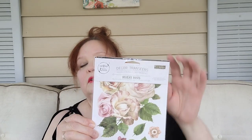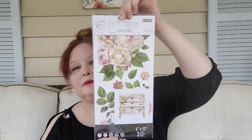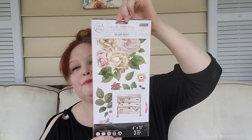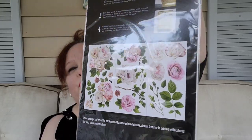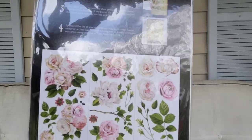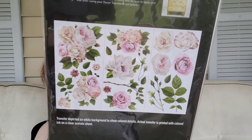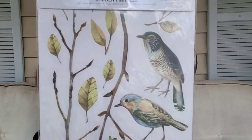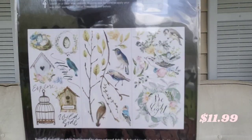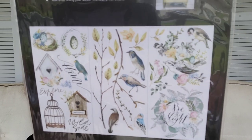The other thing from Amazon is this — the core transfer with delicate roses. You can see it right there — here are all the roses, oh my goodness! Right there. And the other one has some birds. You can see all of the birds that come in the package.